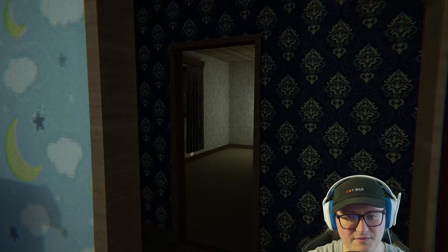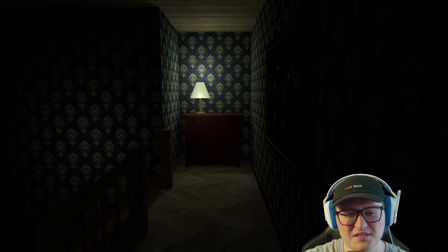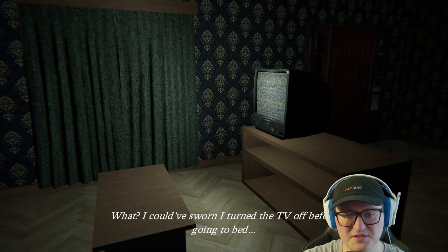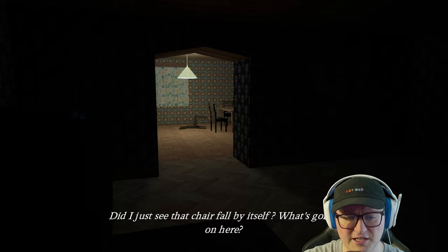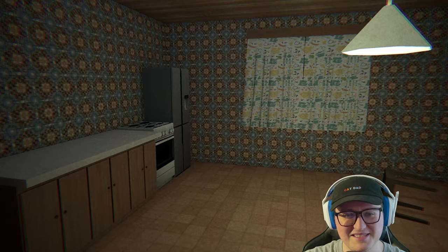I like to wonder what's going through the developers' heads when they pick certain textures to use for their games — I guess it's all part of a mood they're trying to set. So there is a sprint button here. Let's go ahead and head down. I could have sworn I turned off the TV before going to bed. That's an old CRT. Press E to turn off the TV. Did I just see the chair fall by itself? What's going on here? Every room has completely different wallpaper.